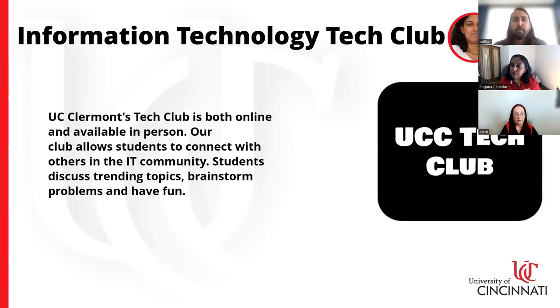The Information Technology Tech Club has been a big part of our IT program over the years and a very active club on campus. When the pandemic hit, we took the Tech Club virtual. We now have meetings that are both on campus and online, so if you're close to campus you can come in, or if you're not, you can attend virtually.